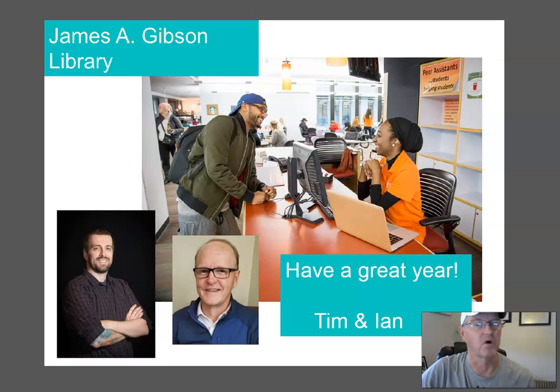We're here as part of orientation to help you figure out what the library is all about, what service hours are important, what collections you can use, and how to set yourself up to work virtually from home or anywhere you are. When you become successful in learning these things, you'll be a better student, a better writer, a better researcher, and could have some fun as well.